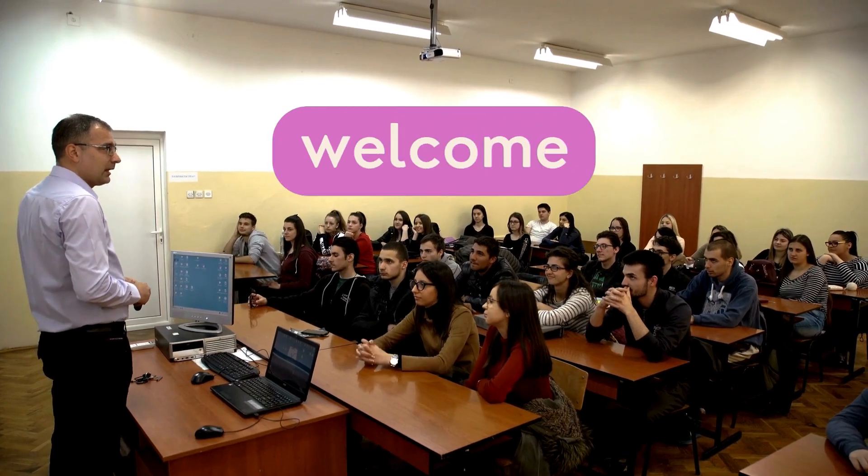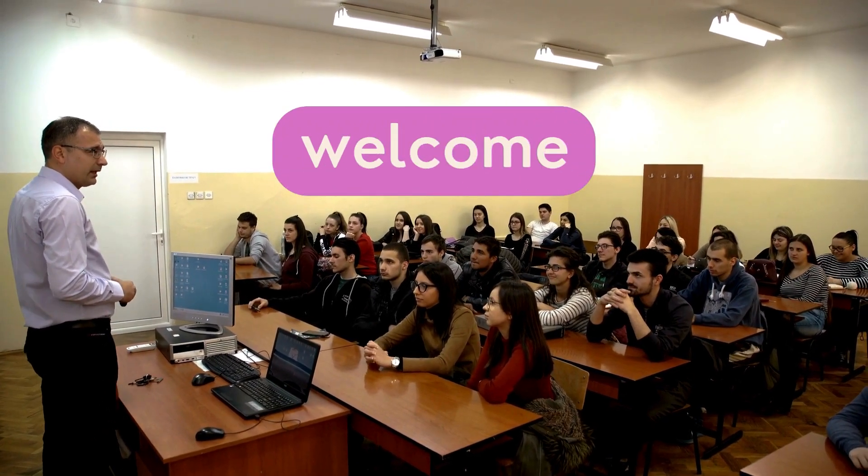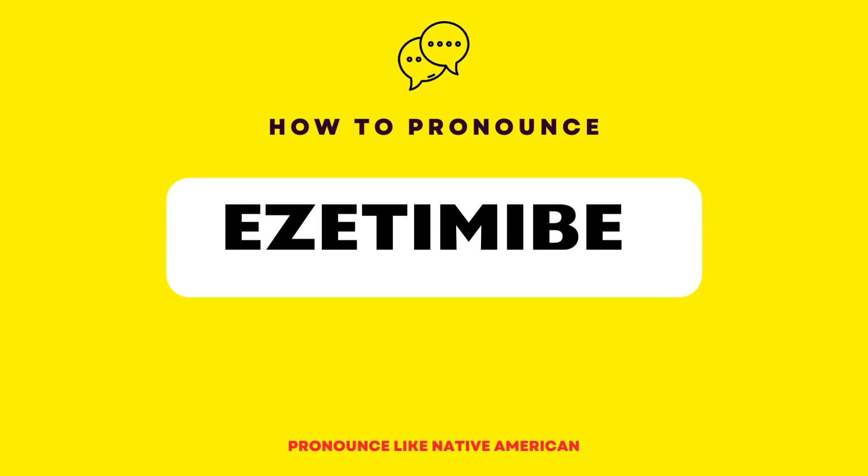Hello everyone, welcome back. In this episode, we will be discussing a word that represents a medication used to lower cholesterol levels in the bloodstream.